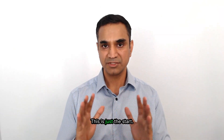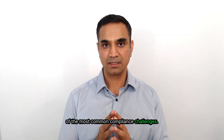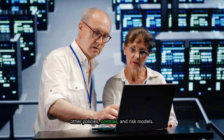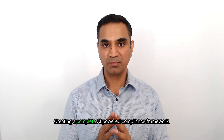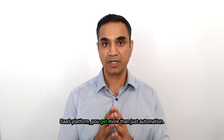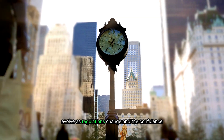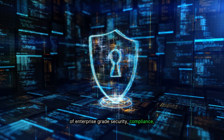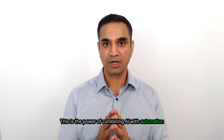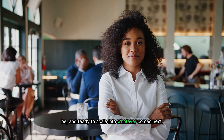But here's the important part — this is just the start. What I've shown is one automation tackling three of the most common compliance challenges. With the same approach, financial institutions can extend these flows to cover other policies, controls, and risk models, creating a complete AI-powered compliance framework. And because it's built on a modern, low-code SaaS platform, you get more than just automation — you get faster time to market, the ability to evolve as regulations change, and the confidence of enterprise-grade security, compliance, and auditability, all built in from day one. This is the power of combining AI with automation: sophisticated where it matters, efficient where it can be, and ready to scale into whatever comes next.